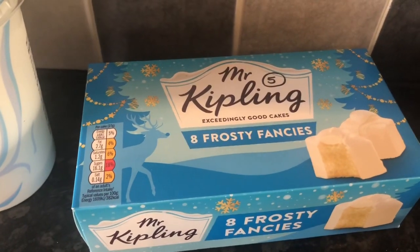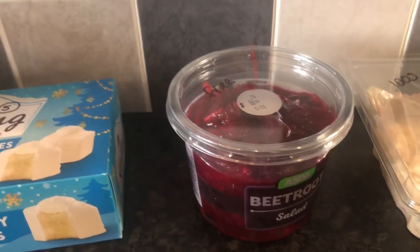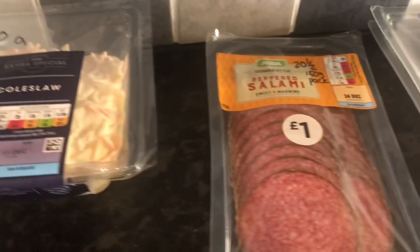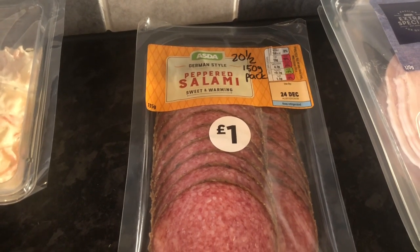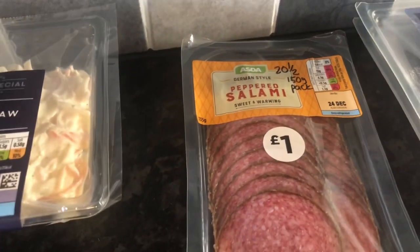Mr Kipling Frosty Fancies are 5 syns each. Then we've got some beetroot salad there which is free. Coleslaw is 9 syns for 100 grams. And the peppered salami isn't on the app, but if it was a 150 gram pack it would be 20 and a half syns. And this pack is 135 grams, so we'd have to work it out on that basis.